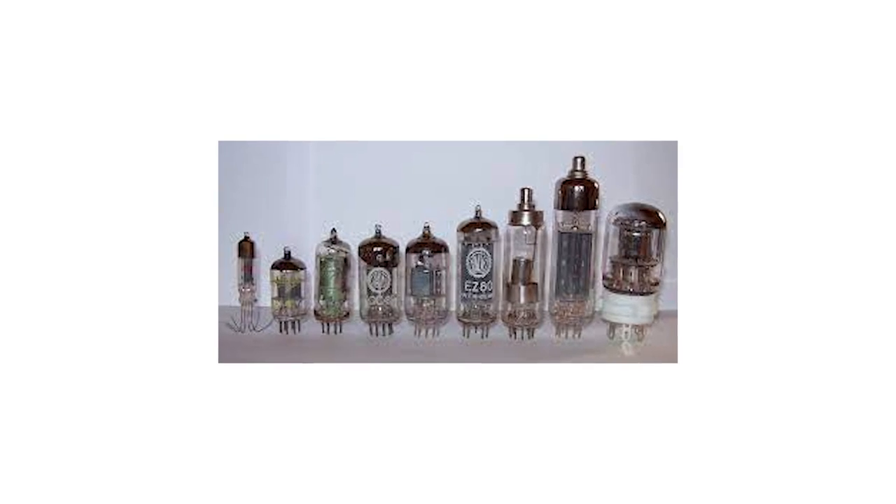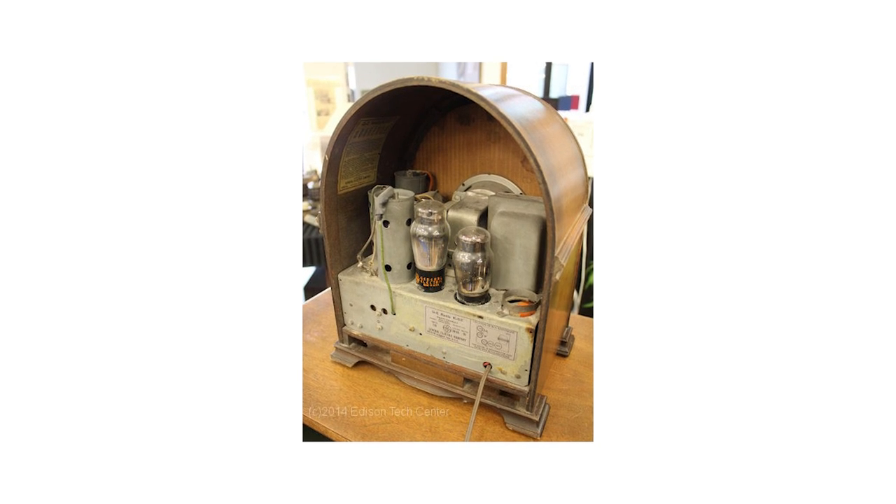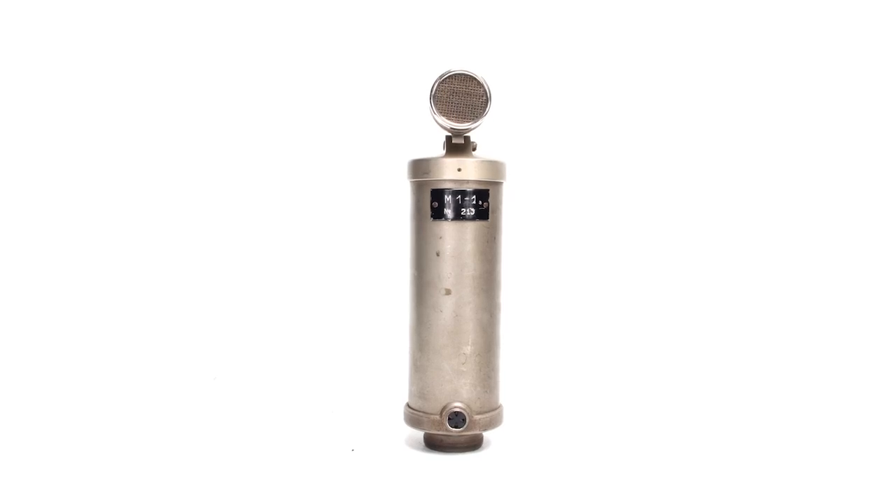By the 1920s, vacuum tubes were used in a variety of different kinds of electronics, but it wasn't until 1928 that the first commercially available tube condenser microphone was released by George Norman.